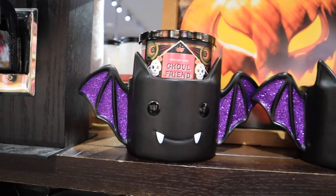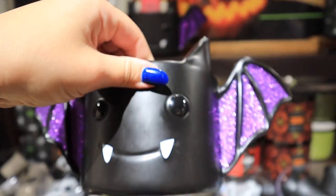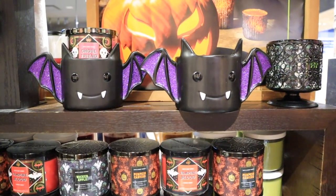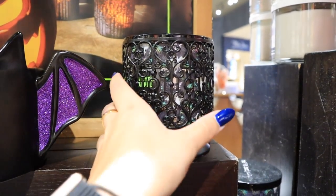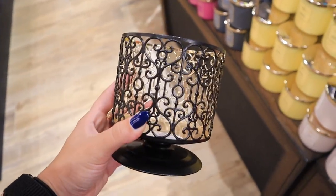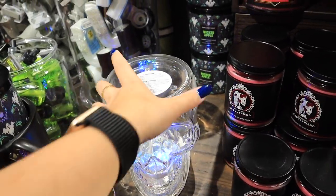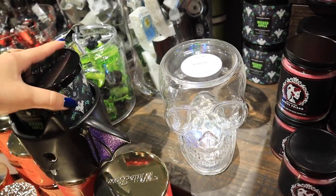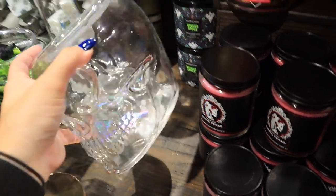They have the Halloween scents in three-wicks as well. They also have these amazing candle holders — is this not the cutest candle holder ever? It's a little pricey at $34.95, but it's nice ceramic and as long as you store it properly it would last a really long time. If you don't want something so cartoonish, they have one with big haunted mansion vibes. Without a candle inside, this one is $15.95 and would be really pretty for all year round.